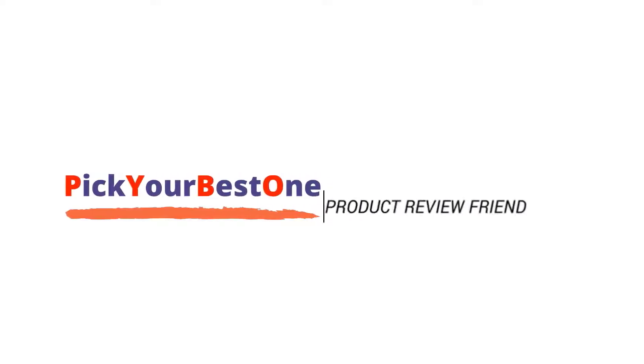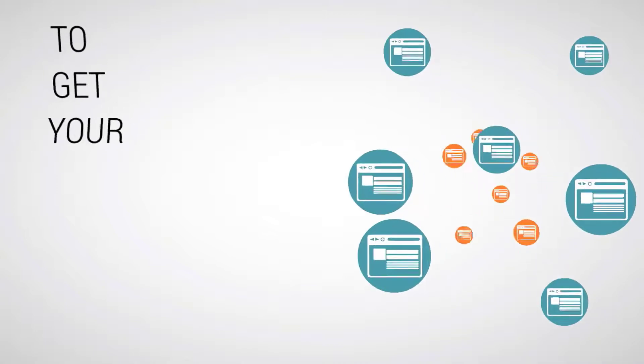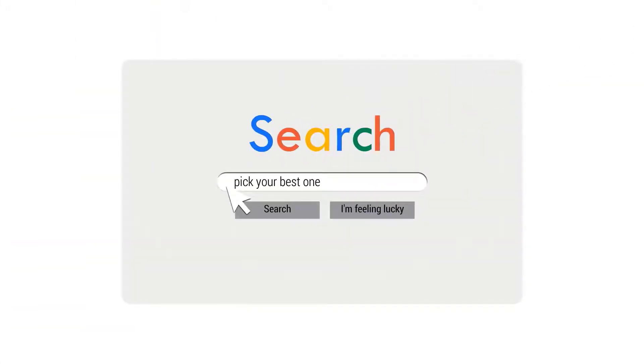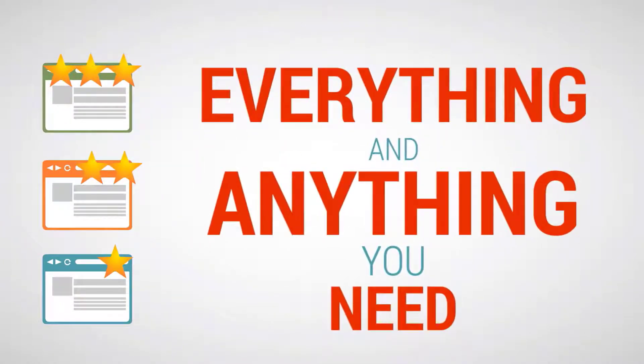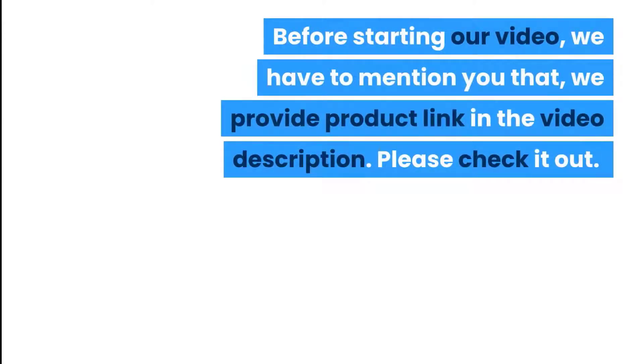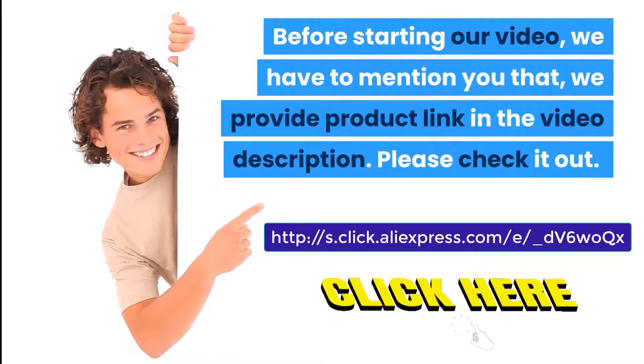Welcome to Pick Your Best One, your true product review friend to get your confusions cleared. Search Pick Your Best One and find your perfect matching product — everything and anything you need. Before starting our video, we have to mention that we provide product links in the video description, please check it out.